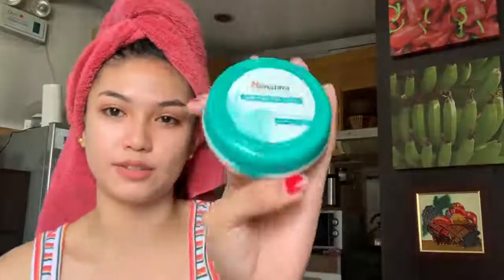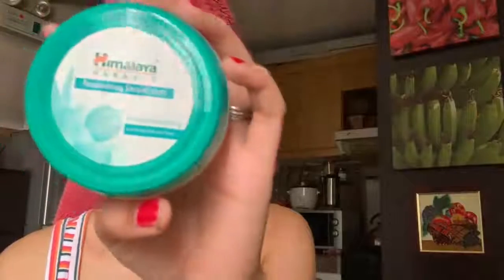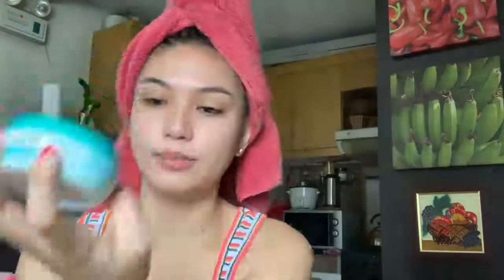After the toner, gagamitin ko is moisturizer — Himalaya Herbal Skin Moisturizer. Ginagamit ko talaga is the set of your moisturizing cream, pero naubos na siya guys. Tapos na tayo for my morning skincare routine!